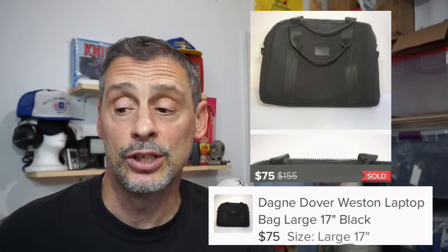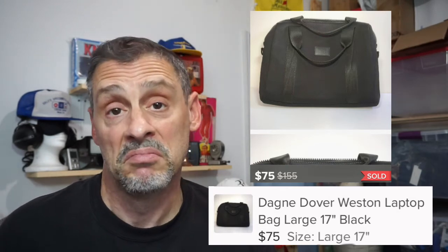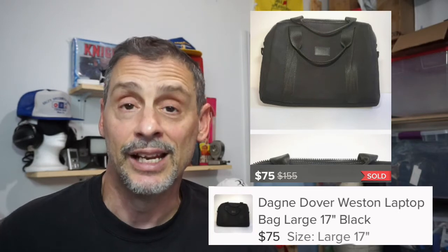Next up is a bag — this brand is called Dagny Dover, basically a heavy neoprene computer tote bag, a very good brand. It sold for $75 on Poshmark. I paid $8 for it at Goodwill and it sold within three weeks. I had it listed for around $100, had no direct comps for it, and someone sent me a message. I was happy to take $75 and netted approximately $52.